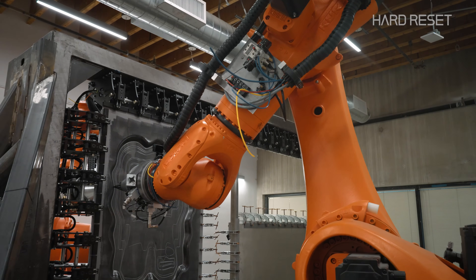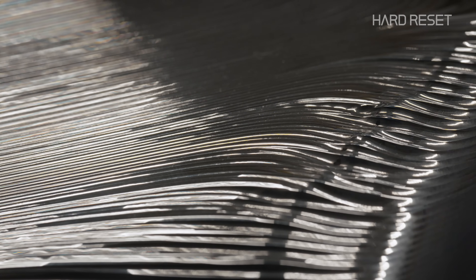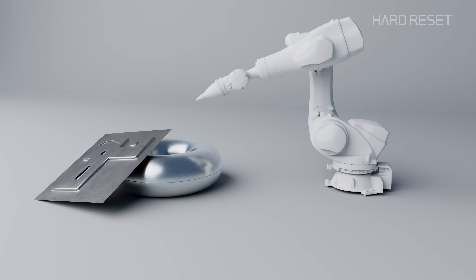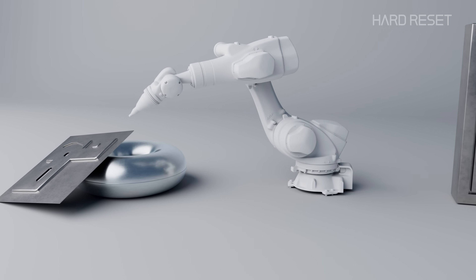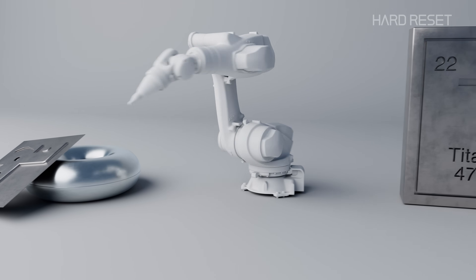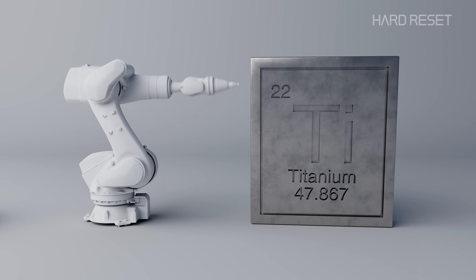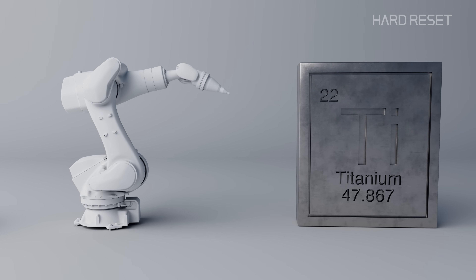At this stage, there are still limitations to roboforming. It's not as accurate as it needs to be for every job, but it's getting better all the time and it's also getting faster. Beyond being quick to adapt to new forms, roboforming can also work with materials like titanium and other alloys that were never compatible with sheet metal forming before — meaning it'll open up manufacturing capabilities we've just never had.